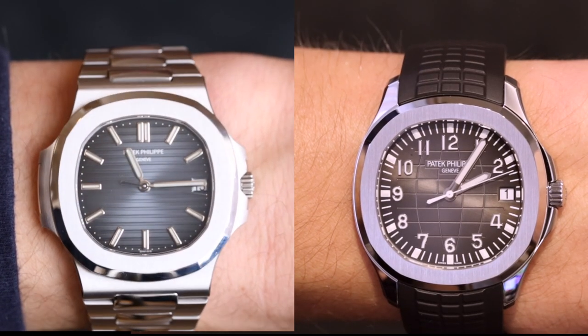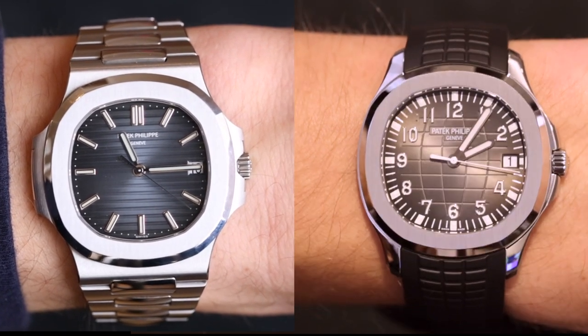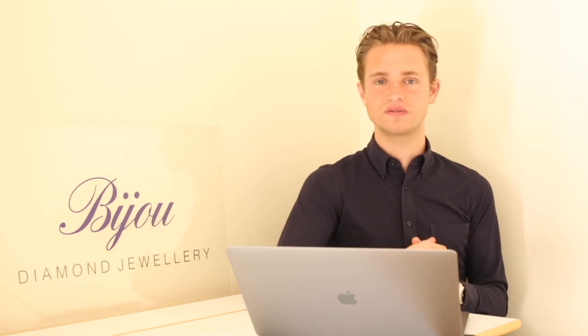Thanks for watching. Let us know in the comments which you prefer. And as always, if you're interested in either of these watches, don't hesitate to contact us. Our details are in the description and also at the end of the video. It would be a pleasure to call either of these watches in for you.